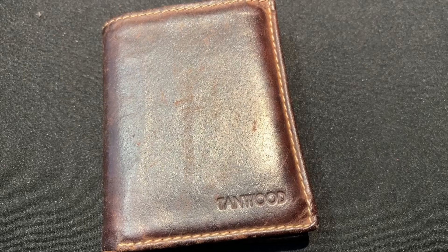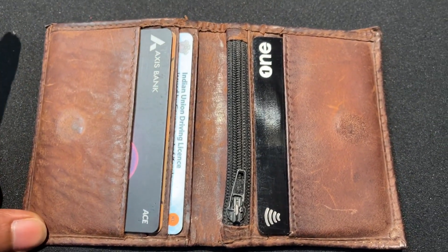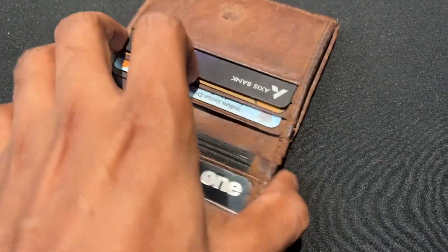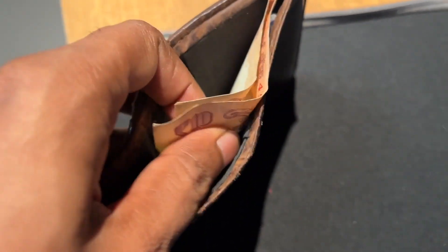This is not the wallet — the wallet is not the same. I am going to buy a new wallet; it is very easy to use. It is impossible to damage my wallet. It is a compartment that comes with a cache. It is a cache in UCI — it is not just a cache.